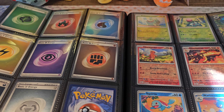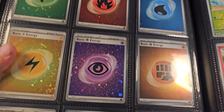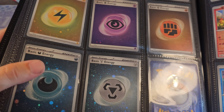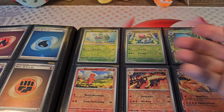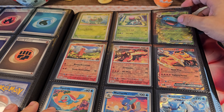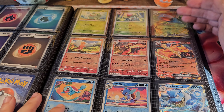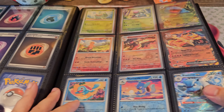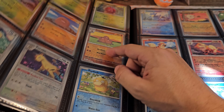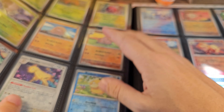And then we start with the reverse holos. I put the basic energies here, and as you can see they have a lot of shine to them. You don't have these cards in the Japanese version. Then it's basically the same order as the basic cards, except for the EX cards — they don't exist in reverse holos, so I just put my doubles in there. Most people put the reverse holos next to the normal base card, but I don't think that looks very nice. I think it's better this way.